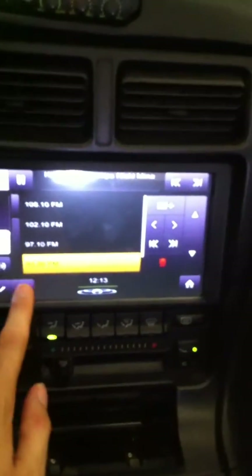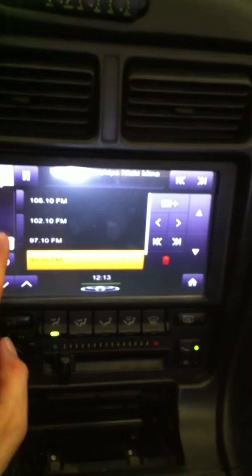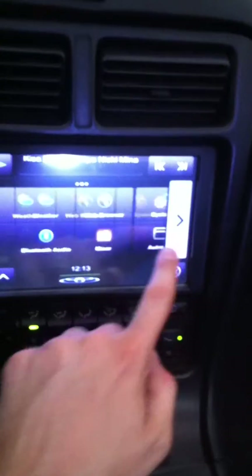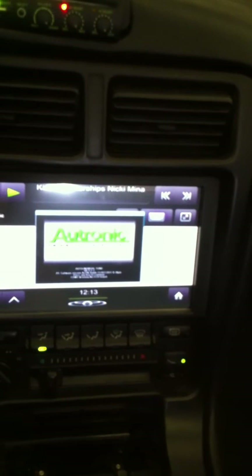So there we go. Go back to Centrifuge. Got my Autronic engine software, which doesn't really like to load in Centrifuge. Better to run it by itself.